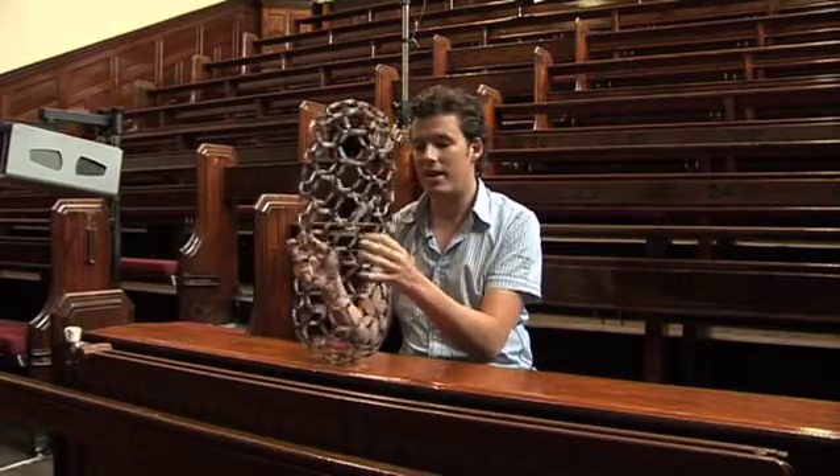If you were to imagine holding your hands out like this, that's about two meters. And if you were to shrink that distance by about a billion, which is a massive multiple, then you'd be down at the diameter of this tube here.